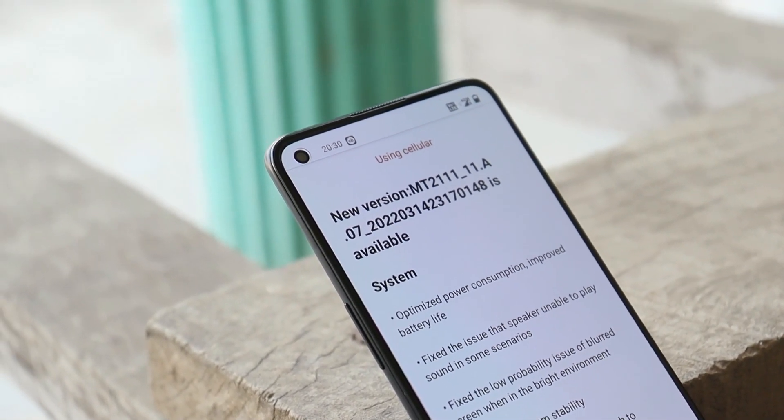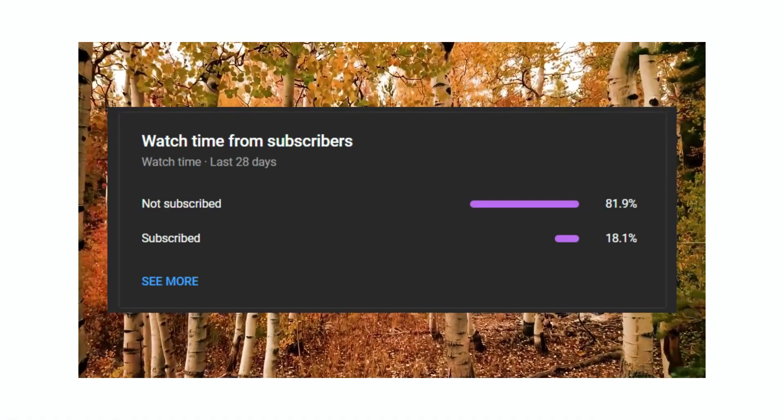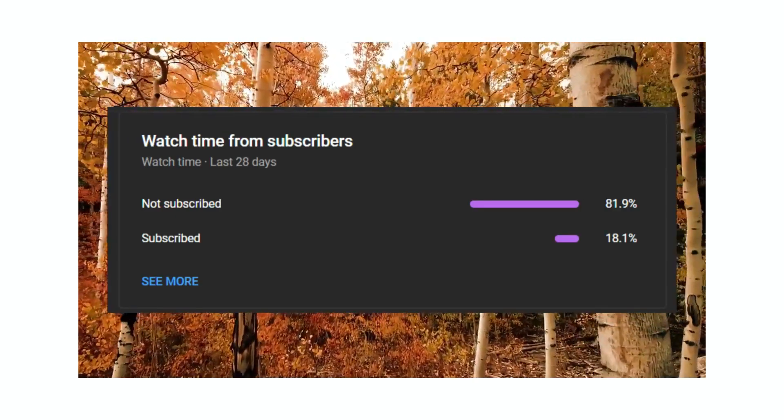Before moving on to the benchmark results, let's keep a like target of 400 likes on this video. We have 82% of users watching the videos but haven't subscribed to the channel, so if you find the videos on this channel helpful, consider subscribing and also press the bell icon to get notified whenever we upload a new video.